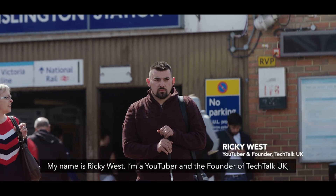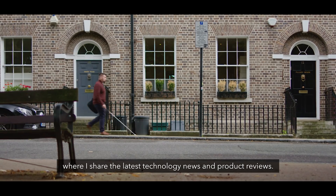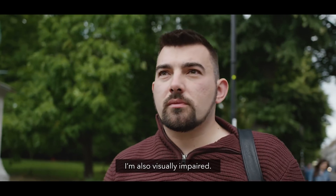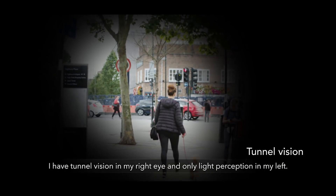My name is Ricky West. I'm a YouTuber and the founder of Tech Talk UK, where I share the latest technology news and product reviews. I'm also visually impaired. I have tunnel vision in my right eye and only light perception in my left.